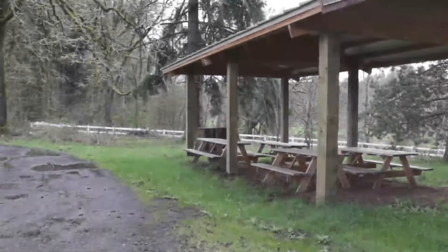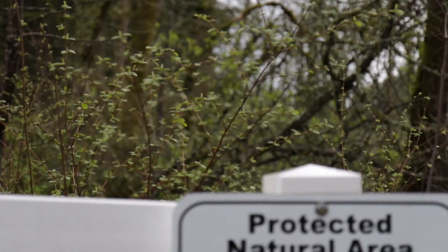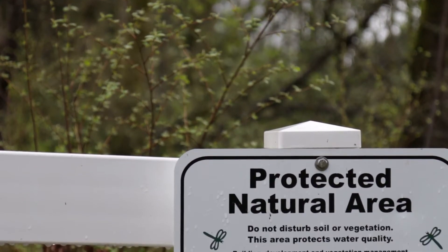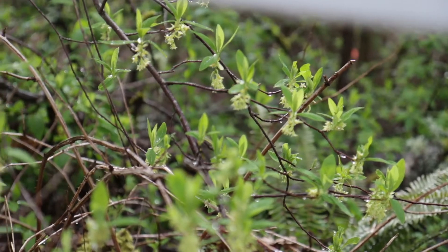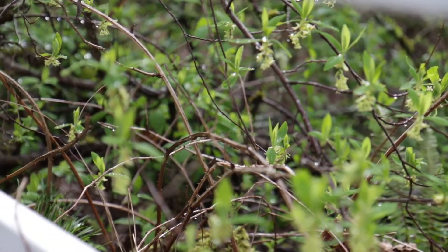We have a wetland ecosystem on our campus and we try to utilize those ecosystems as much as possible, so our new building is going to be completely set up to easily access that outside space. I love seeing how you can watch something on a PowerPoint, take your notes, but when you go outside it's real and it's really how it works.